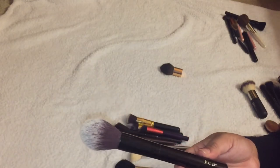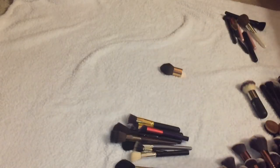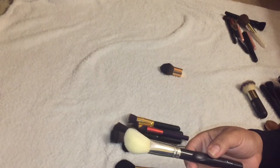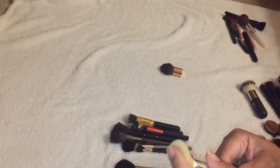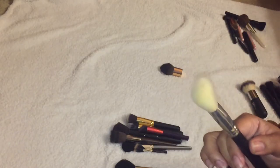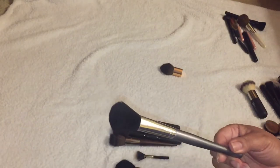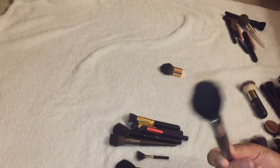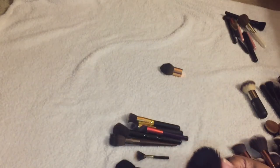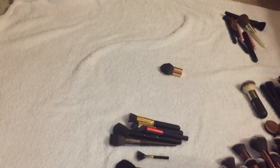This is a Julep brush and it's amazing for bronzer — keeping it. This one I believe is a Crown brush labeled Beauty Basics and I'm keeping it because it's amazing for contour, bronzer, and blush. And this is one of my favorite blush brushes by a brand called Vasanti — it is the perfect blush brush for me, the perfect size.